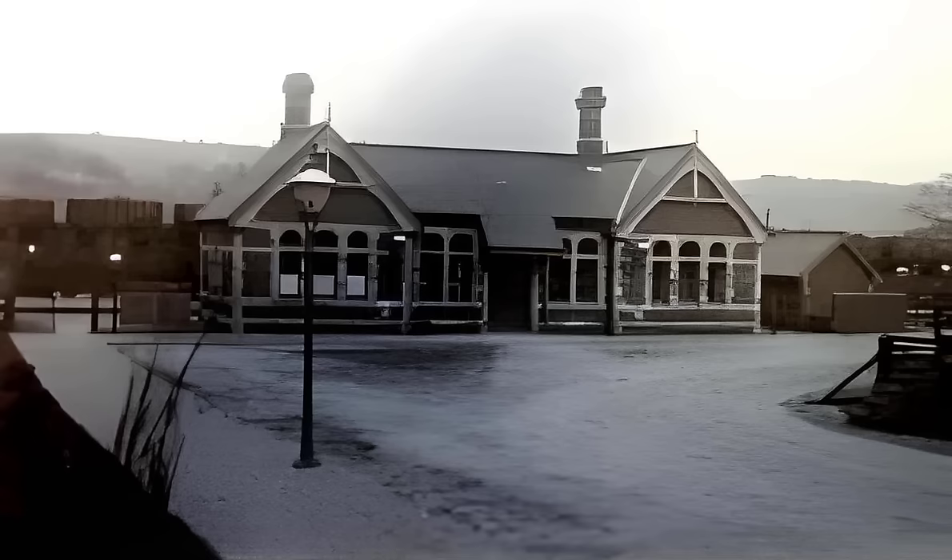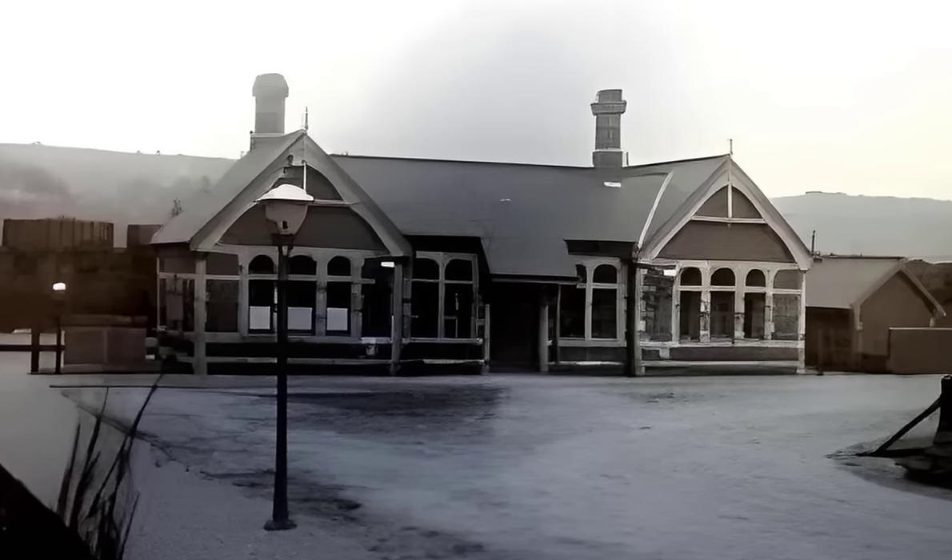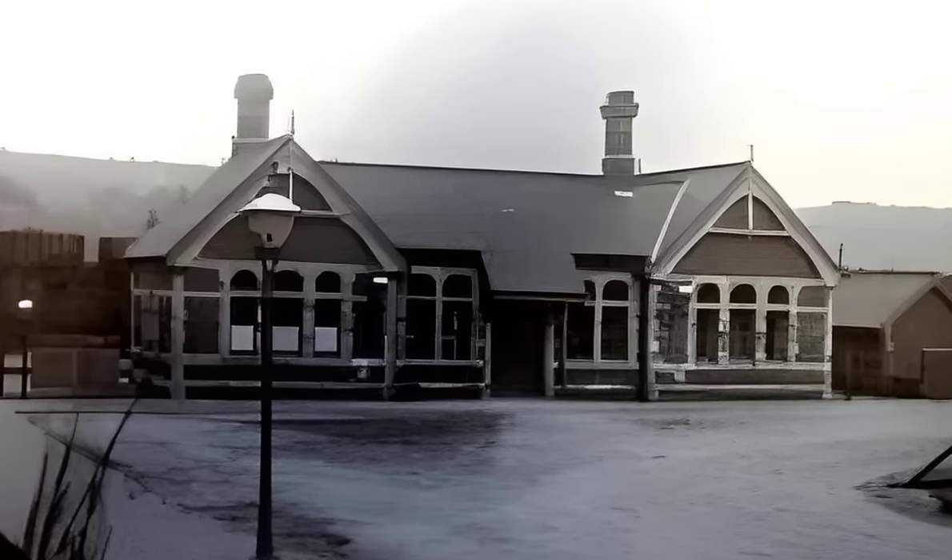The old station has over a hundred years of history. The station opened for use in 1896. This is the oldest photo we've been able to find so far. What you can see is the front and the main entrance to the station.